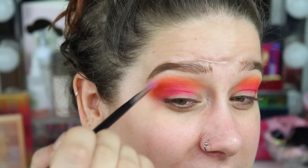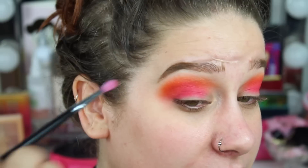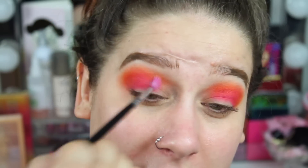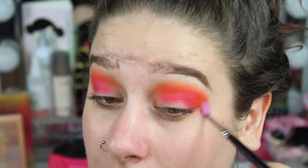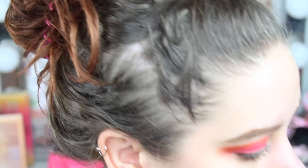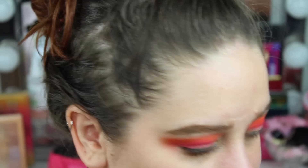I'm taking this in the outer corner — this is a Morphe M562 brush. I've actually changed my mind about this; I like it even more than the Sigma E36 brush because this one is a little bit fluffier versus the Sigma one. I know it's probably not in focus but you can see what I mean — this is a little bit fluffier.